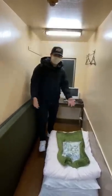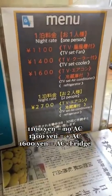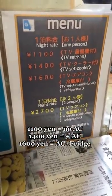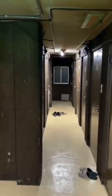I found one of the cheapest hotel rooms in Japan for only $10 a night. For no AC, it's $10, an extra $3 for AC, and $2 more for a fridge. They don't provide amenities like shampoo and towels, so you have to buy them. Let's go check out our room.